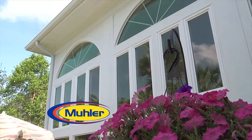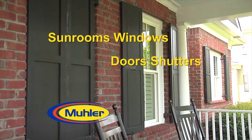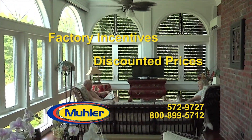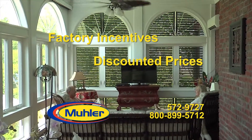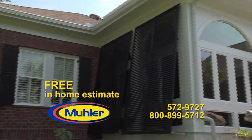Save money now on custom-built sunrooms, windows, doors, shutters, and hurricane protection. Call Muller and take advantage of factory incentives and discounted prices. Before you spend your hard-earned dollars, get an estimate from Muller. They will not be undersold on their products.